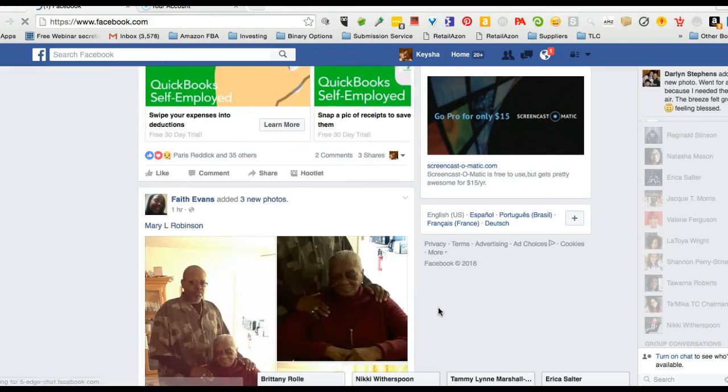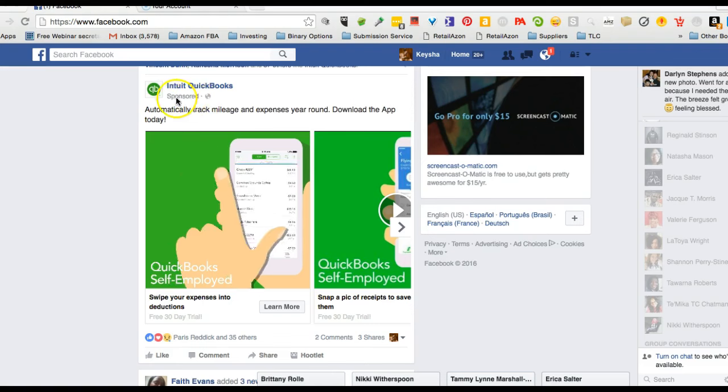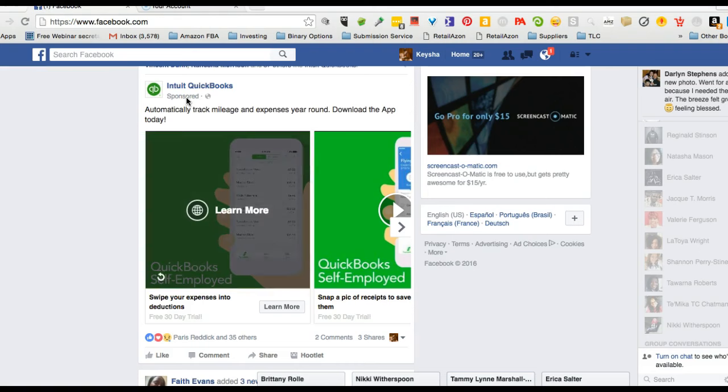I definitely see them more on my phone. I think this is one right here — I found one in our newsfeed. You see here where it says 'sponsored' — so this particular ad is pay-per-click. Someone is actually paying Facebook to put this inside of my newsfeed based on my interactions. It kind of knows that I'm a business owner, so they put things relative to my particular business.